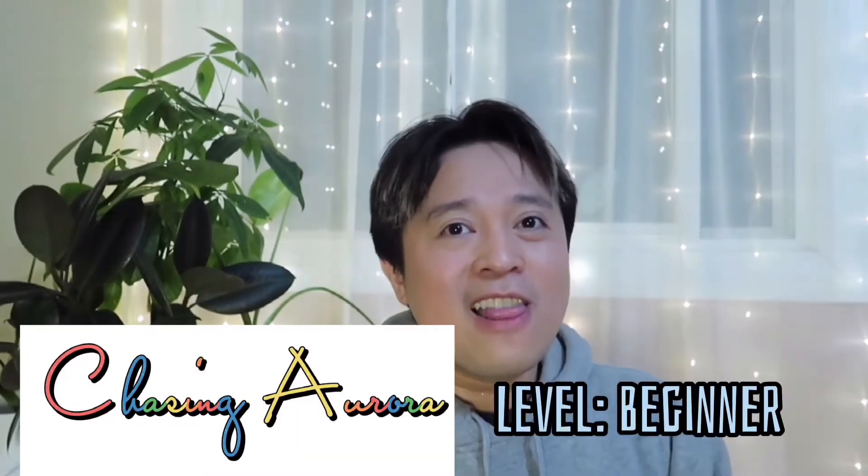On today's video, let me show you how I successfully captured Aurora. I've got a few things for you guys and I hope those who have not experienced Aurora and would like to — this may help you out. So this is the chasing Aurora beginner level.